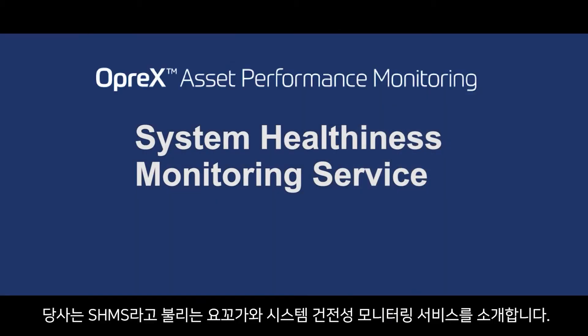As your trusted partner, we would like to introduce you to Yokogawa System Healthiness Monitoring Service.